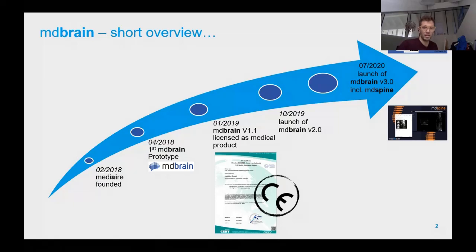The company is called Median, founded in 2018. The first prototype of the software we distribute — the brain — was created in April 2018. That was the first big step. The CE mark was available roughly nine to ten months later, and we then had the launch of our second product version another nine months after that. We are now on the third product version.